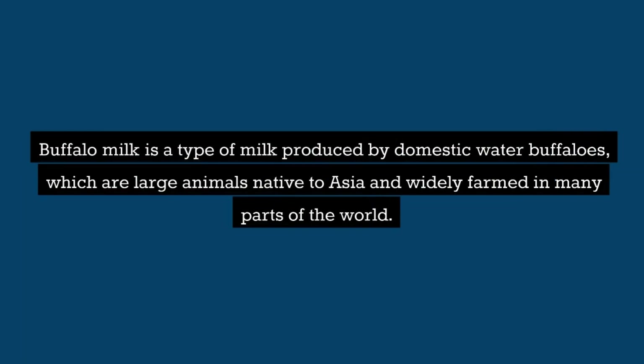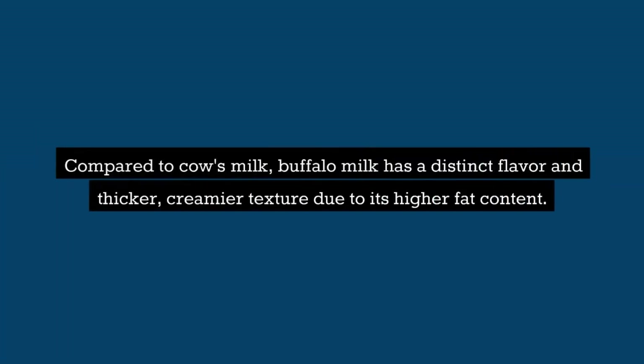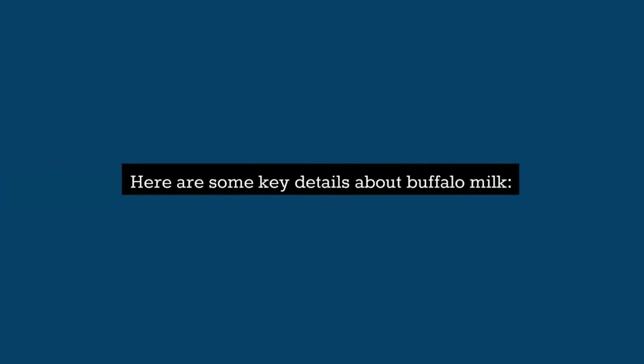Buffalo milk is a type of milk produced by domestic water buffaloes, which are large animals native to Asia and widely farmed in many parts of the world. Compared to cow's milk, buffalo milk has a distinct flavor and thicker, creamier texture due to its higher fat content. Here are some key details about buffalo milk.